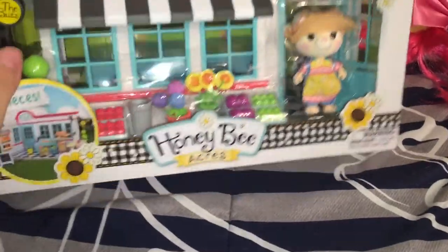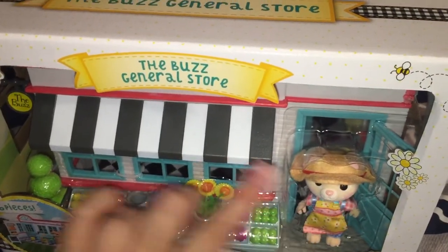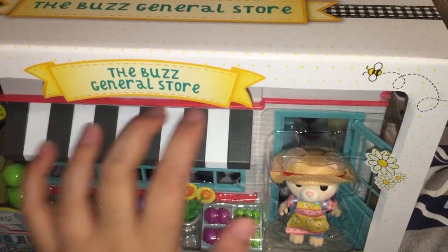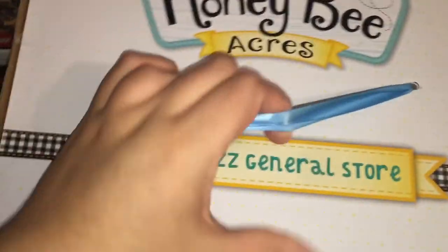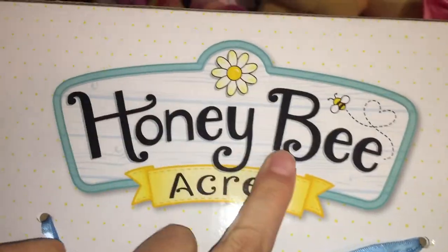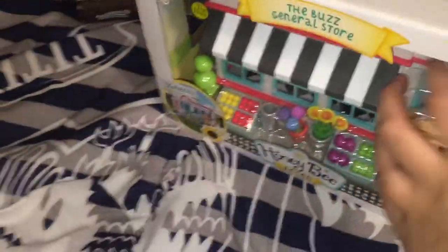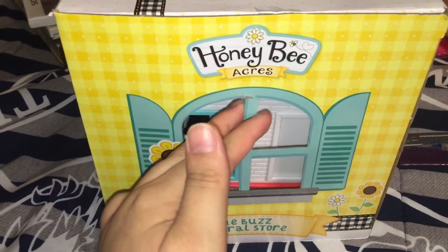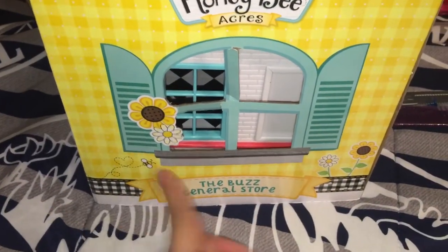I adore it so much. This is the packaging, and here you can actually touch the product inside so you can feel the animal and everything that's in here — there's no window to obstruct your view. The top of the box has a handle, so it was useful when I had to carry it out of the store. The logo is super cute — it has a little honeybee, polka dots, and this really cute checkered pattern that looks like ribbon, with some flowers on the front.